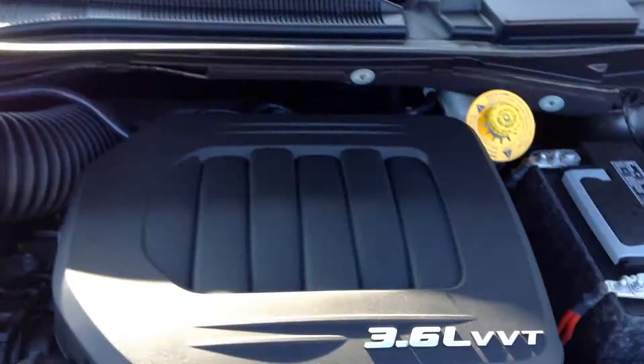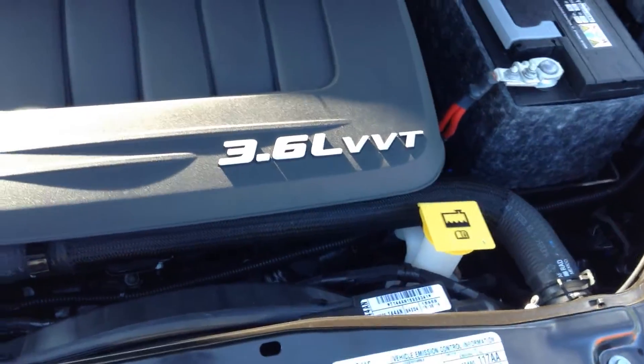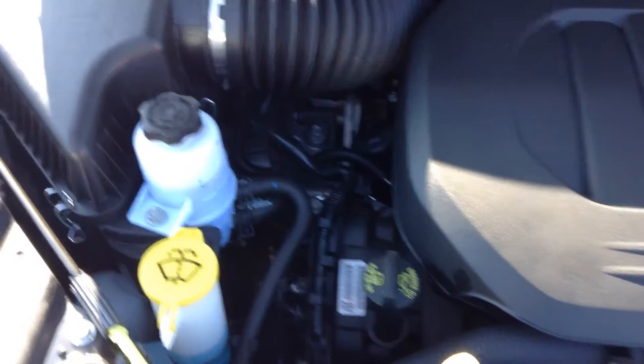This model has the 3.6 litre VVT engine as shown here. Anything in yellow you'll want to be able to do yourself, or you can do yourself. Anything else you want to have certified or have serviced by a certified technician.